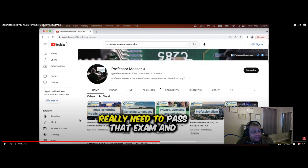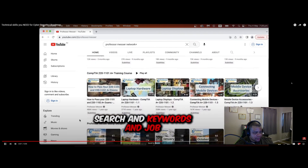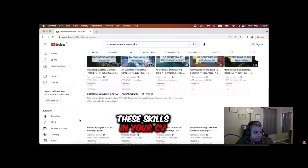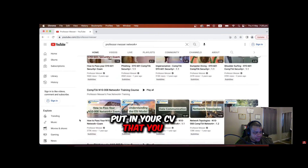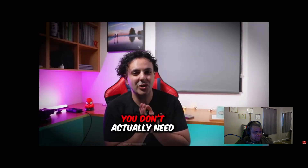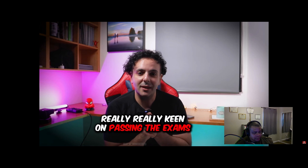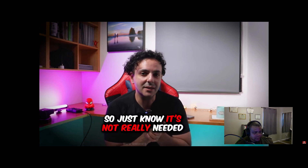If you're worried about job search keywords, you can put these skills in your CV — for example, knowledge in TCP/IP and basic networking protocols. You don't actually need to pass those exams. If you're really keen on taking them, by all means do so, but just know it's not really needed. Amy was told she doesn't need to pass those networking exams either.